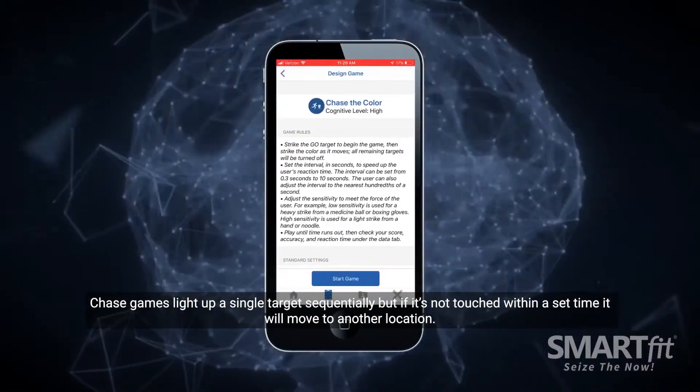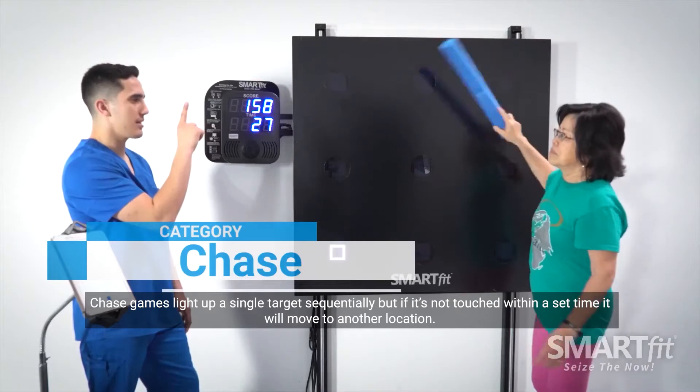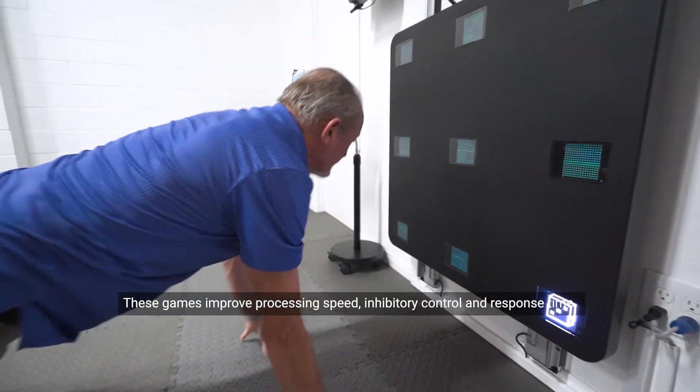Chase games light up a single target sequentially, but if it is not touched within a set time, it will move to another location.